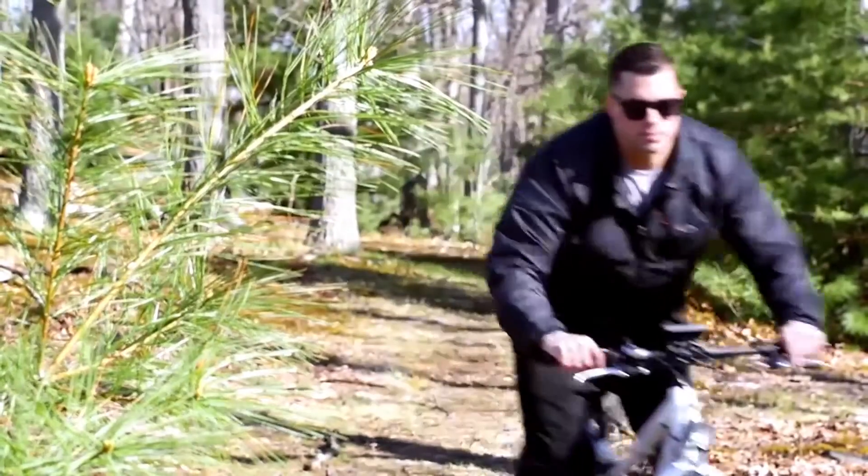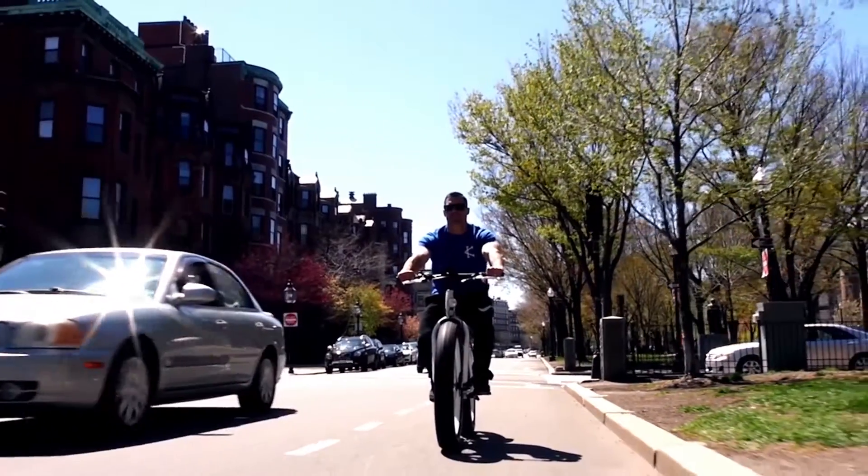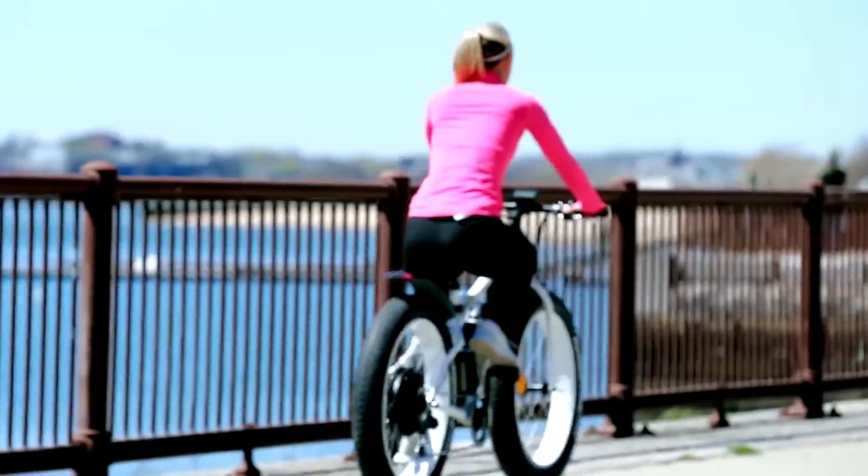The Electro eBike uses a 750-watt hub motor combined with a 48-volt battery to propel riders at 20 miles per hour unassisted for 20-plus miles.